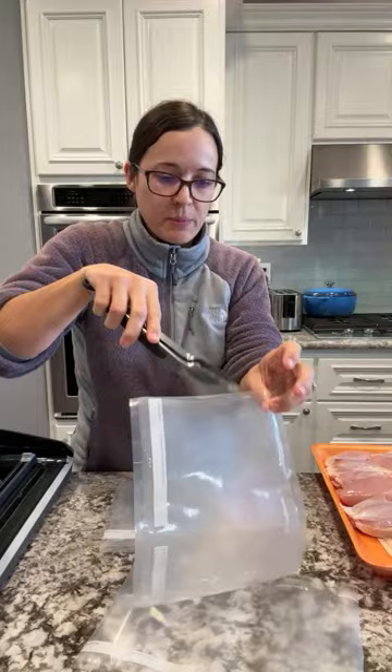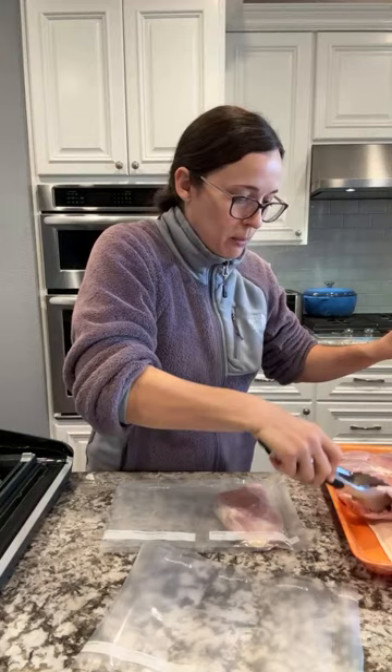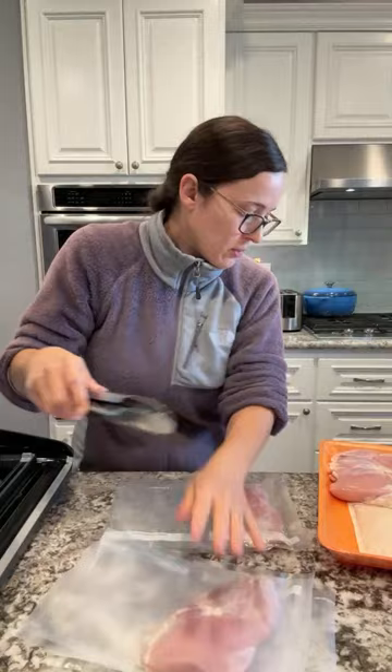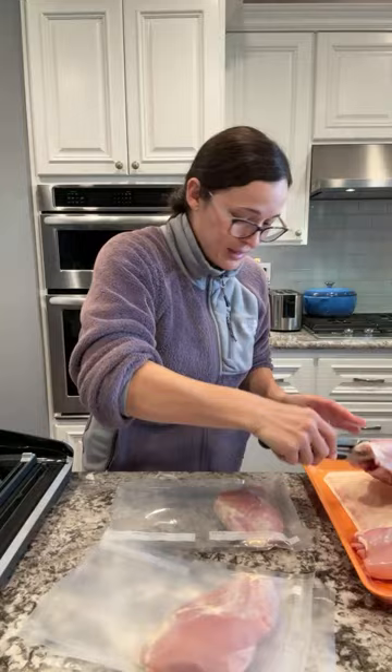It's super easy - I just open it up, and the key with food savers is you just want to make sure you have about three inches of space at the very top so that it can seal properly. I'm just going to try to get this in here without making a huge mess. You can certainly prep your chicken any way that you want before you portion it. I just like to get it in the freezer quickly, because the longer I wait, that's when I waste things.